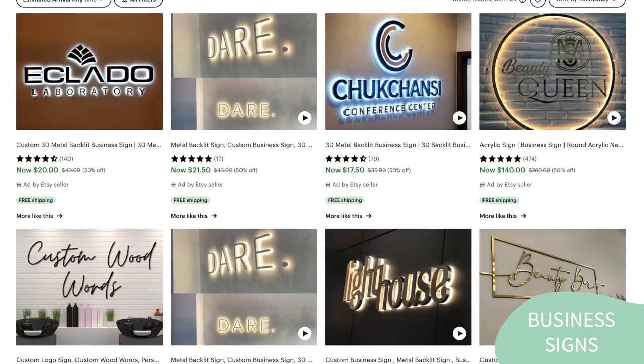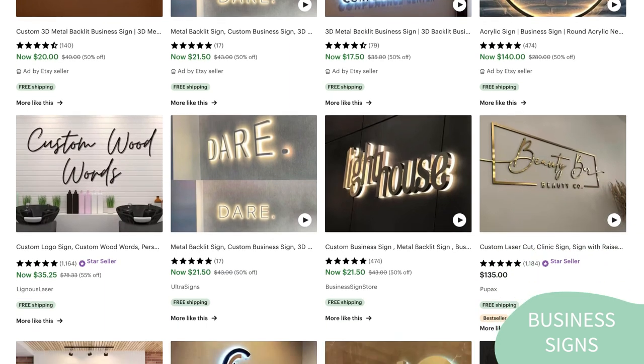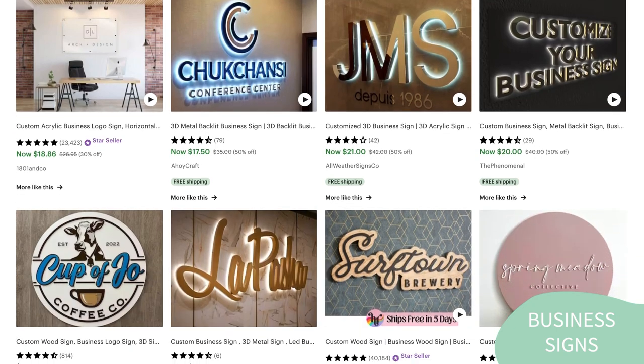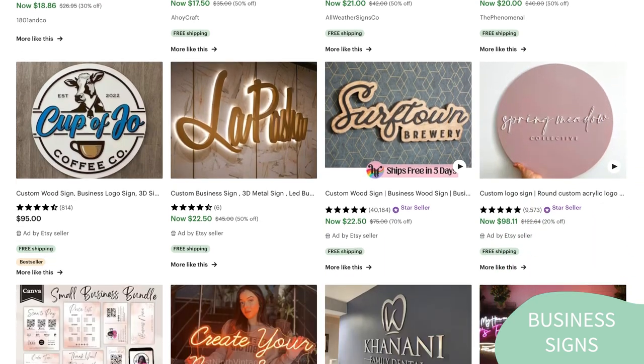Overall, desk accessories and office decor are a versatile product category with a lot of potential for Etsy sellers. And with the right design and customization options, they can be a hit with customers. The next one is custom signage. Etsy offers a great platform for selling business signs as they are an effective tool for attracting attention, promoting a brand, and conveying important information to customers.